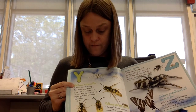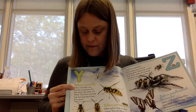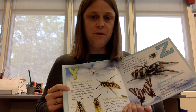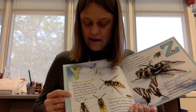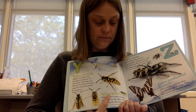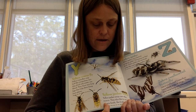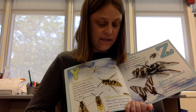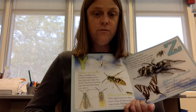Y is for yellow crane fly. Yellow crane flies may look like mosquitoes, but they drink only water, not blood. They have very long legs that help them hang from plants. Yellow jacket wasps eat other insects. They also like to eat sugary foods like fruit.